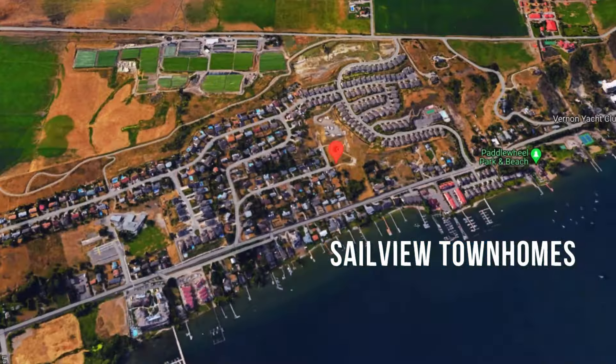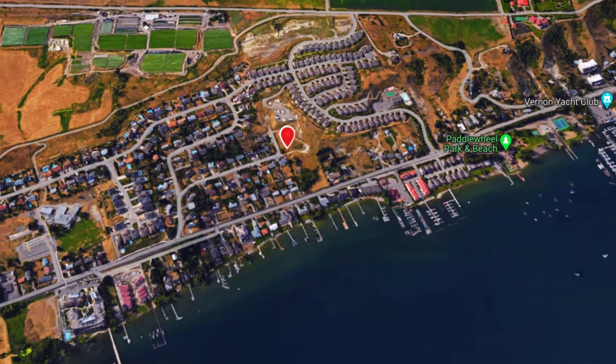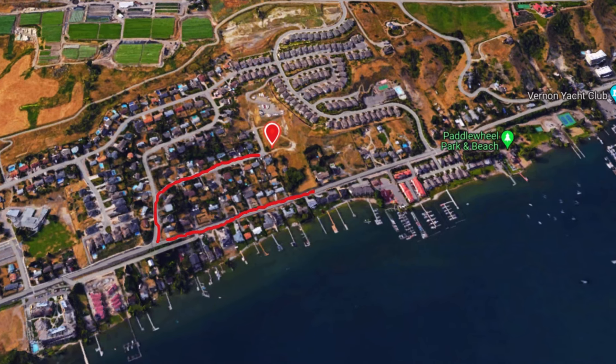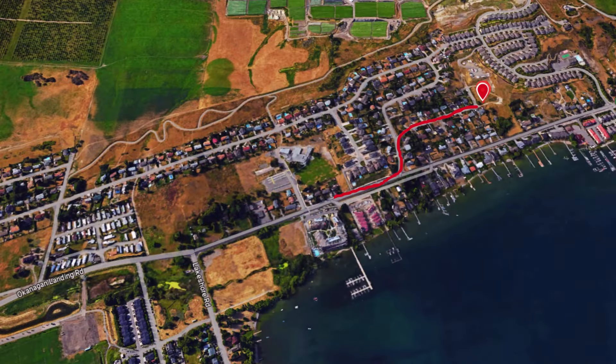I'm Lisa Salt with Remax Vernon Salt Fowler. First on our list is Sailview Townhomes at 7599 Clinger Road. Prices at this development start at $684,900 plus GST. They're near the water — right across the lake. There is no public access; your closest public access would be Paddlewheel Park, which is literally a two-minute drive or a 17-minute walk according to Google.